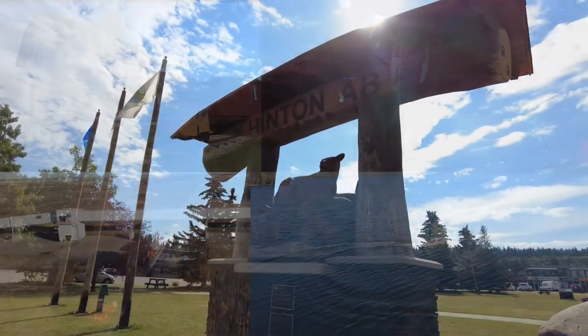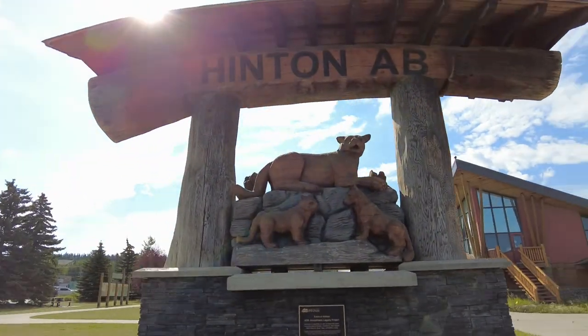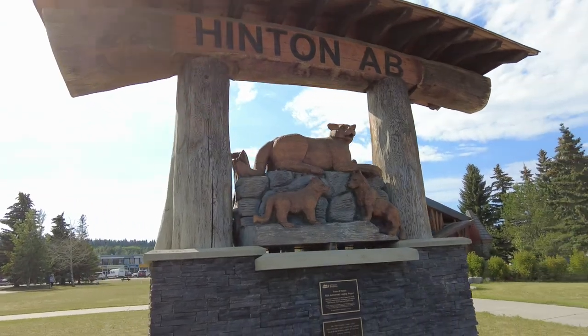On this episode of Travels with Bill, we're in Hinton, Alberta to check out something kind of cool train-wise. But before we do, let's talk a little bit about Hinton.